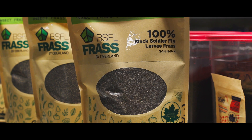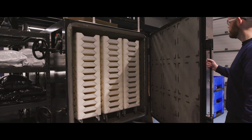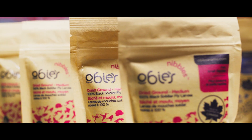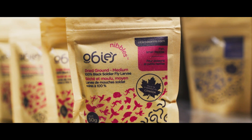We are looking at different markets and ways to market that fertilizer product as well. The remainder of the larvae are dried and then either sold as a whole dried product — for wild birds or ducks — or the rest will get ground into a powder that is about 50 to 55 percent protein by weight.